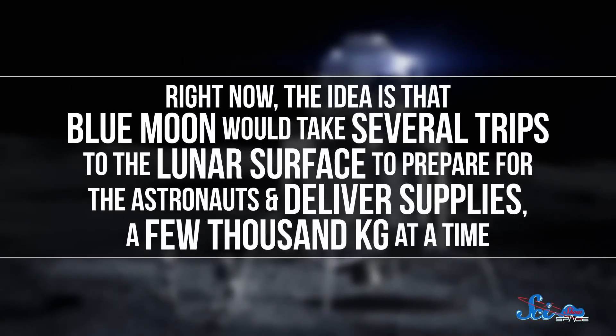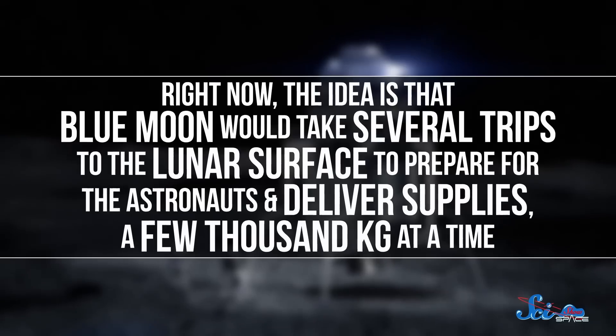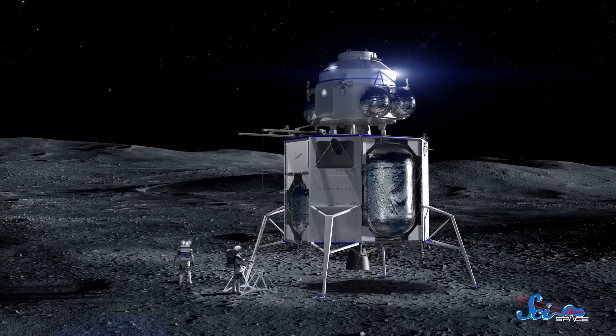Meanwhile, the inside of the crater almost never sees the sun, so we're pretty sure it's full of water ice. That's great for drinking purposes, but it's also important because missions could use electricity to break the water molecules apart into oxygen and hydrogen gas. The oxygen gets you something to breathe, but together with the hydrogen, it also gives you power— hydrogen is a great fuel source, and you can use oxygen to make it combust. The idea is that Blue Moon would take several trips to the lunar surface to prepare for the astronauts and deliver supplies, a few thousand kilograms at a time, and then humans would make the journey.